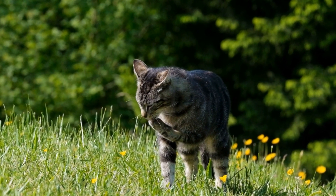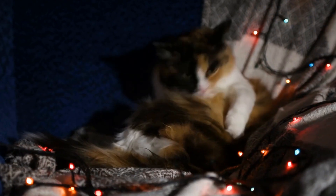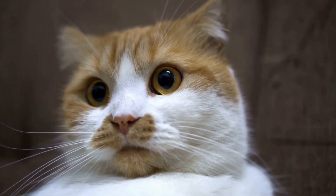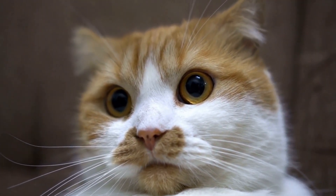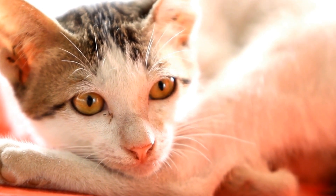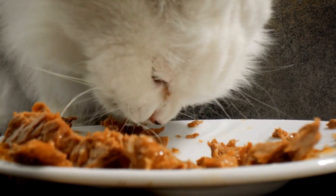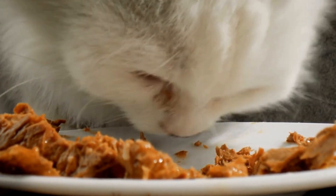Environmental factors also play a crucial role in a cat's emotional well-being. Cats are creatures of habit and thrive in a stable and secure environment. Any sudden changes, such as moving to a new house or introducing a new pet, can cause stress and anxiety. It's important to provide your cat with a designated safe space where they can retreat to when they feel overwhelmed. Creating a calming environment with hiding spots, soft bedding, and vertical spaces like cat trees can help alleviate stress and make your cat feel more secure.